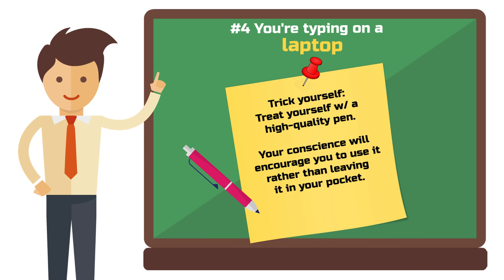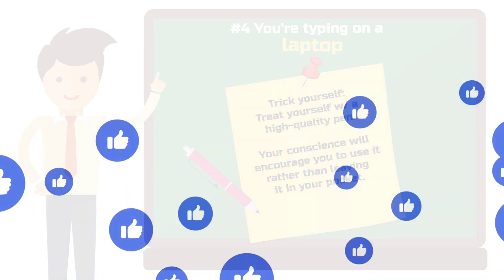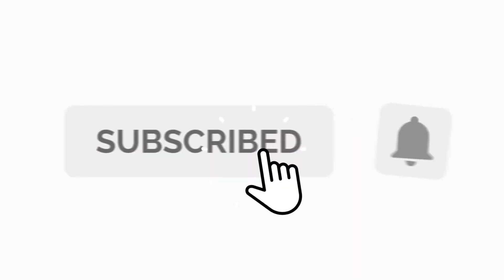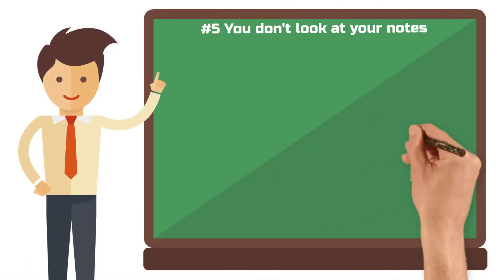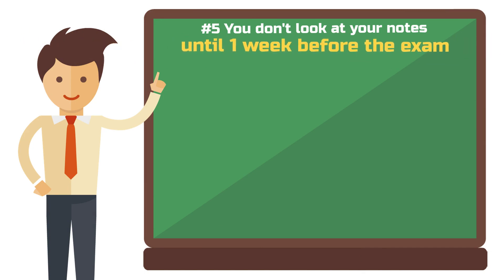Before we get to mistake number five, please consider giving this video a like if you want to see more of this type of content. Five: you don't look at your notes until one week before the exam.